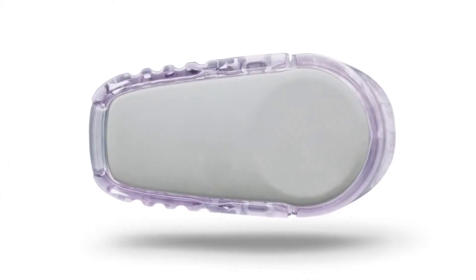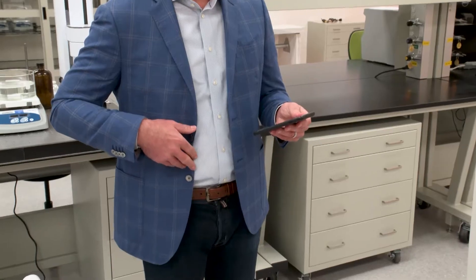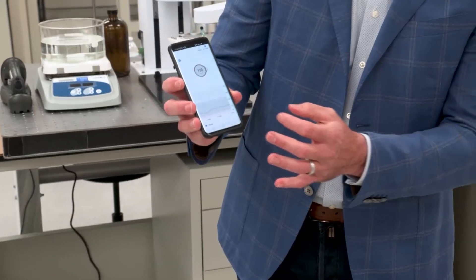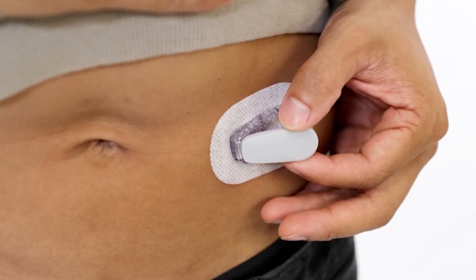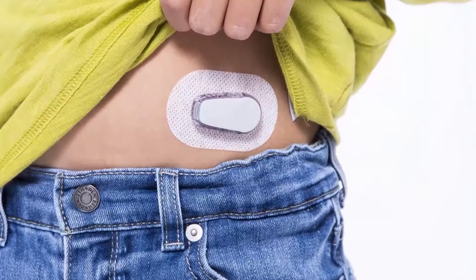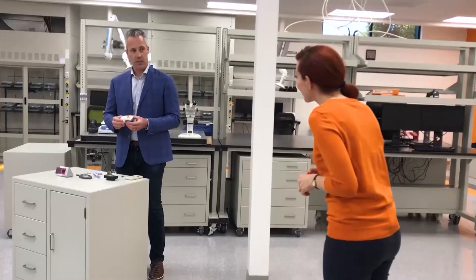Today, each waterproof sensor and patch lasts 10 days. I'm actually wearing one now. The readings are being sent from my sensor here to my cell phone. I don't have diabetes, but we're always testing them. You can actually see my readings are quite flat because I don't have diabetes, but that little bump there was the latte I had before this interview. The device can be worn in a number of places on the body — the abdomen, arm, and lower back are popular placements.